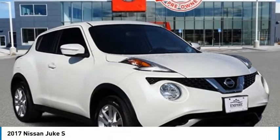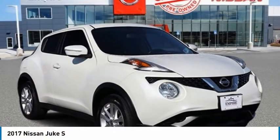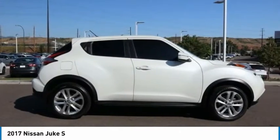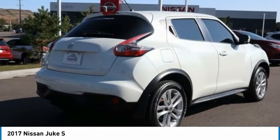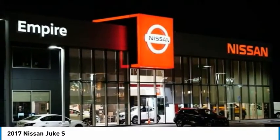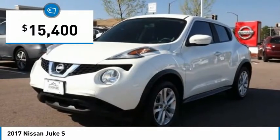Test drive the 2017 Juke. The Juke is an adaptable and intelligent ride where handling meets turbocharged performance. This unique sporty compact crossover fits your personal style perfectly and is priced below $20,000.